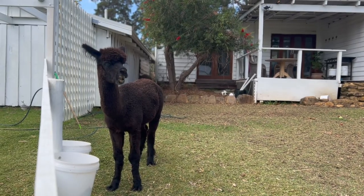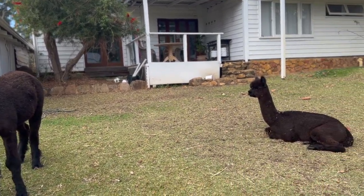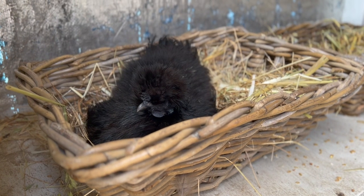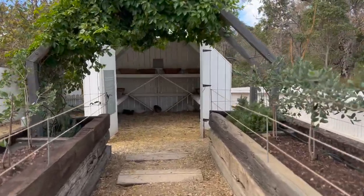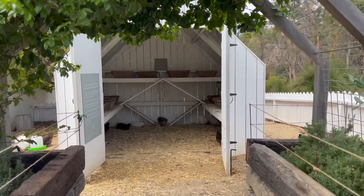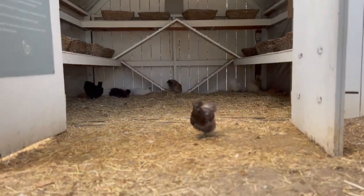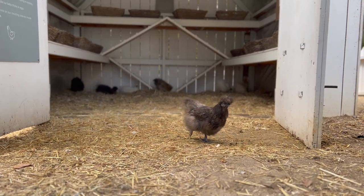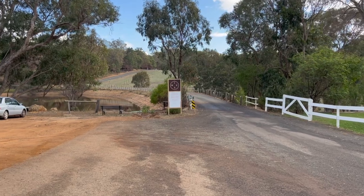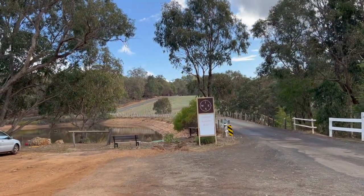They also have a little farm area — hence the name — so there are chickens, alpacas, and I'm told there is a long-haired highland cow, though I never actually saw it.